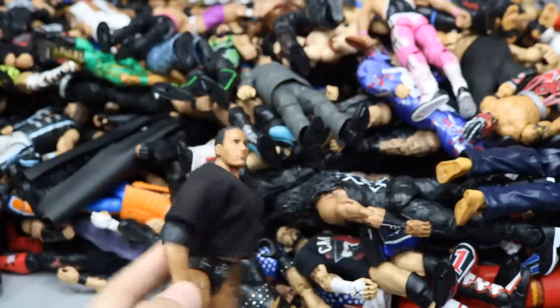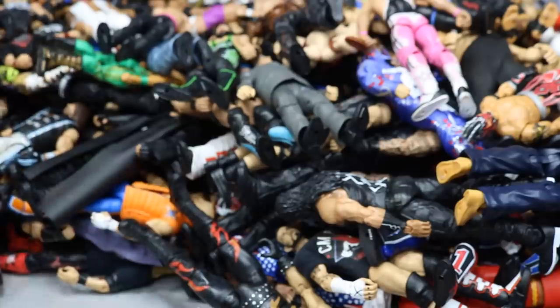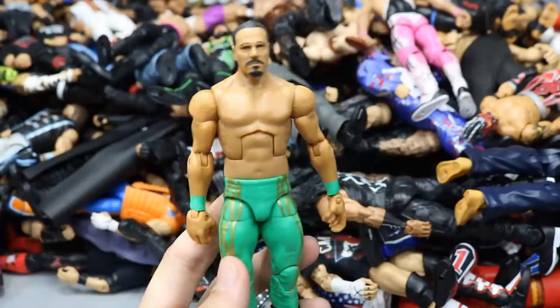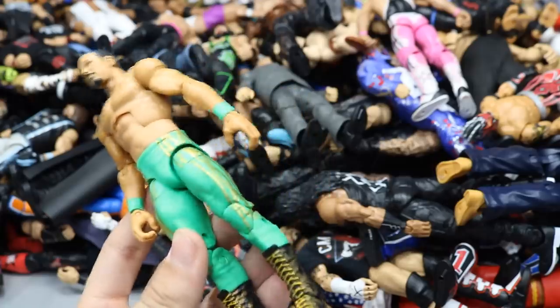Another Elite 47.5 Rock for future customs. Elite 26 Ultimate Warrior in pink singlet with yellow details. A custom Los Guerreros Elite Chavo Guerrero made using Los Matadors Elite 35 parts, with a matching Eddie to complete the Los Guerreros from the early 2000s. Still haven't removed the tattoos off Eddie's back though.